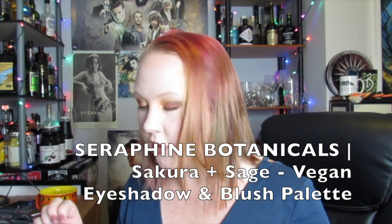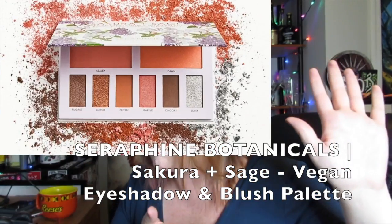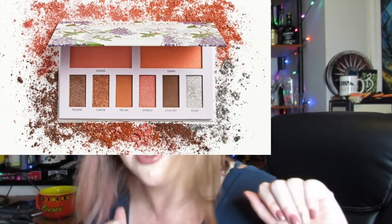I actually don't have this with me because I gave it away. But the Seraphine Botanicals — I will insert a picture. Beautiful palette. Sakura and Sage Vegan Eyeshadow and Blush Palette. This retails at $42. Whether you're going subtle or soft glam, six shimmery and matte shadows plus two blushes.